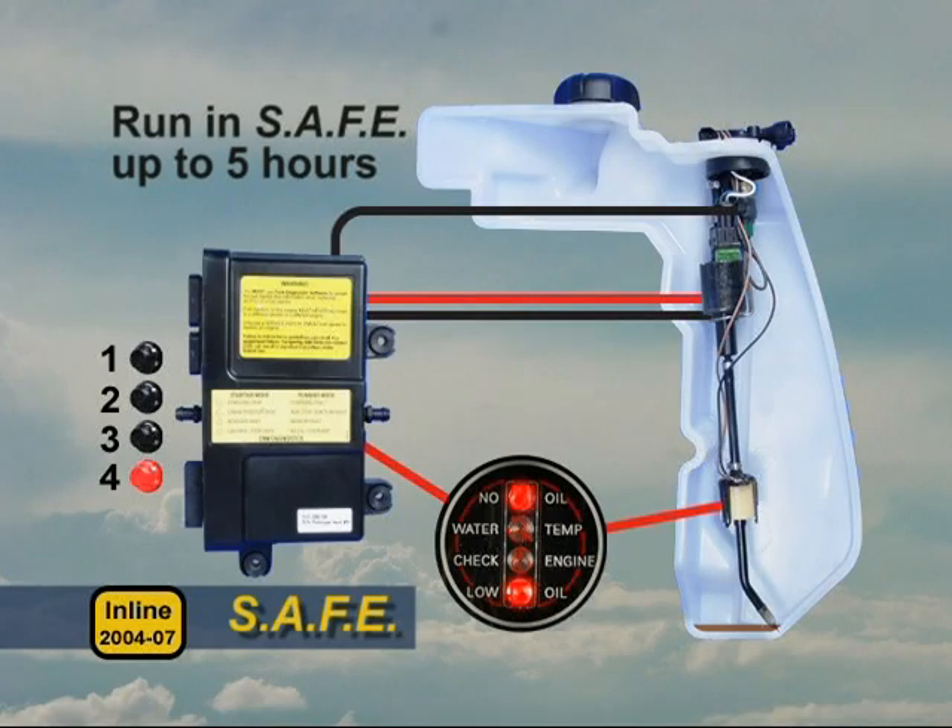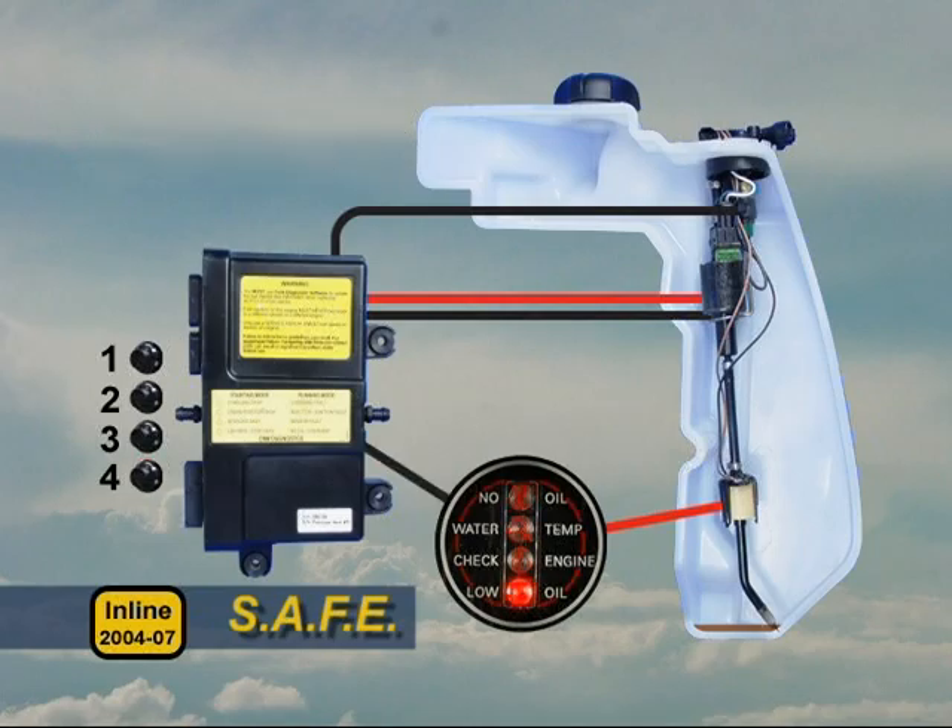The engine will run in safe mode for up to 5 hours if necessary. The EMM will then shut down the engine and flash the no oil light and LED 4.